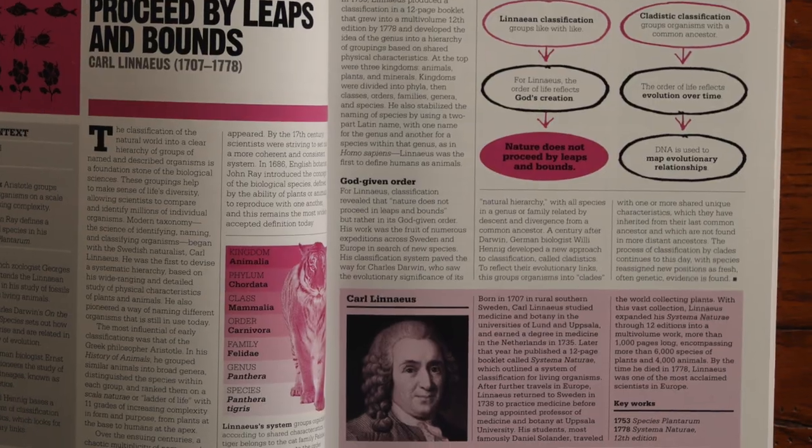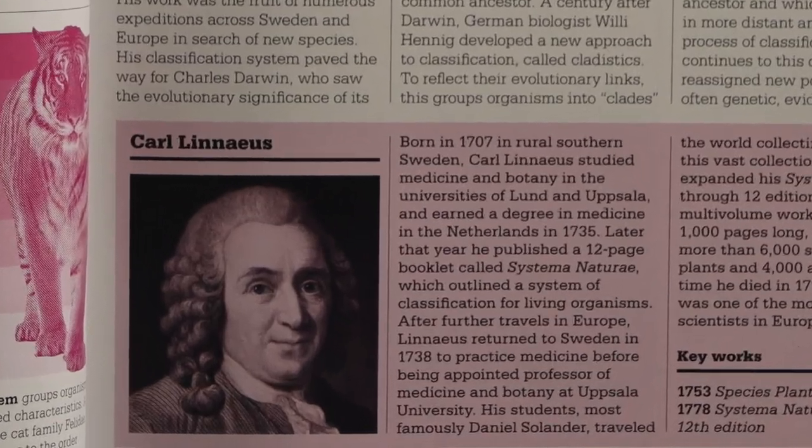Back in the 1700s, a guy named Carl Linnaeus — his friends called him Carl — spent his whole life classifying organisms and ultimately created a classification system that, although it's been tweaked here and there through the ages, is still pretty much what we use today.